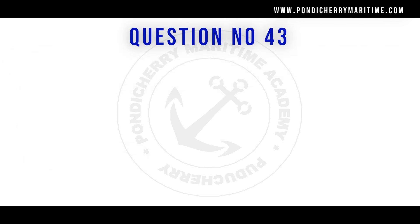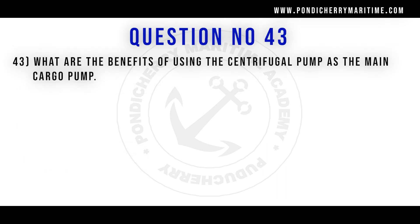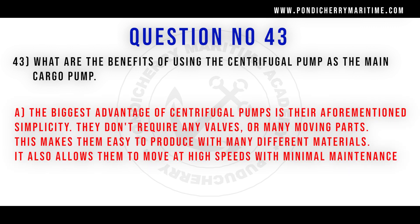43rd question. What are the benefits of using a centrifugal pump as a main cargo pump? The biggest advantage of centrifugal pumps is their simplicity — they do not require any valves or complex moving parts. This makes them easy to produce with many materials, and allows them to move at high speeds with minimal maintenance.